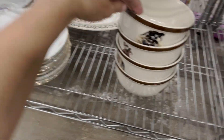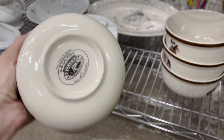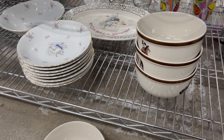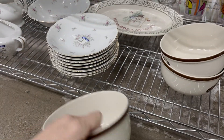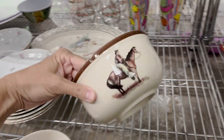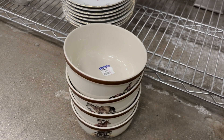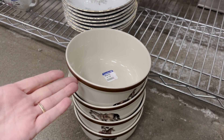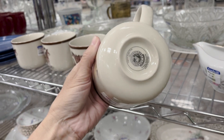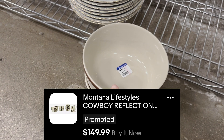It looks like I might have scored on some dishware. I thought these were pretty standard but as I looked more into them they're called Montana Lifestyles, the Cowboy Reflections series. Apparently they're all different if I don't break them first. Here's another one and then the fourth one, so looks like these are going to be really good lotted up. They go for around $30 plus shipping each, and I also just noticed there are mugs, so I'll definitely be grabbing those as well for 99 cents each. The plates are $1.99.